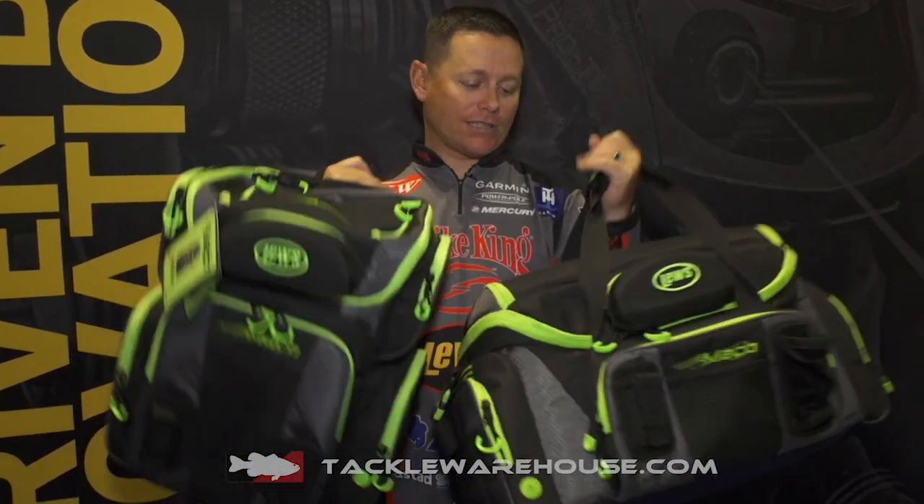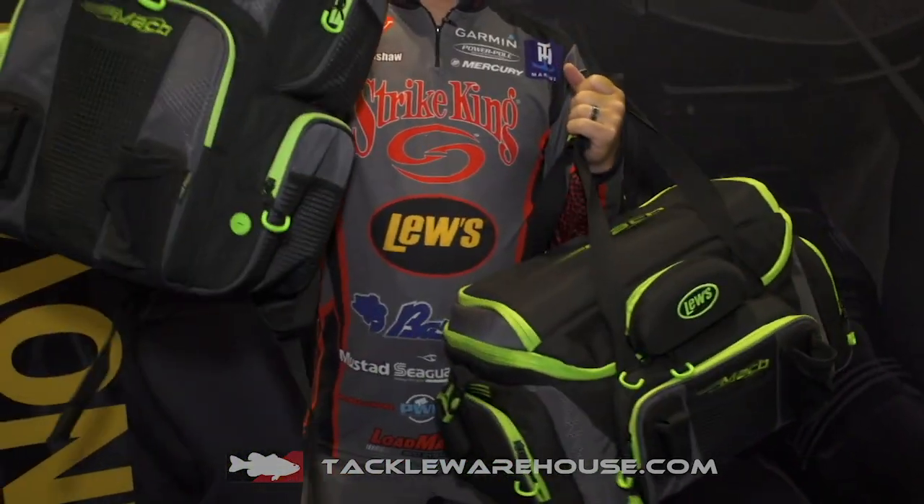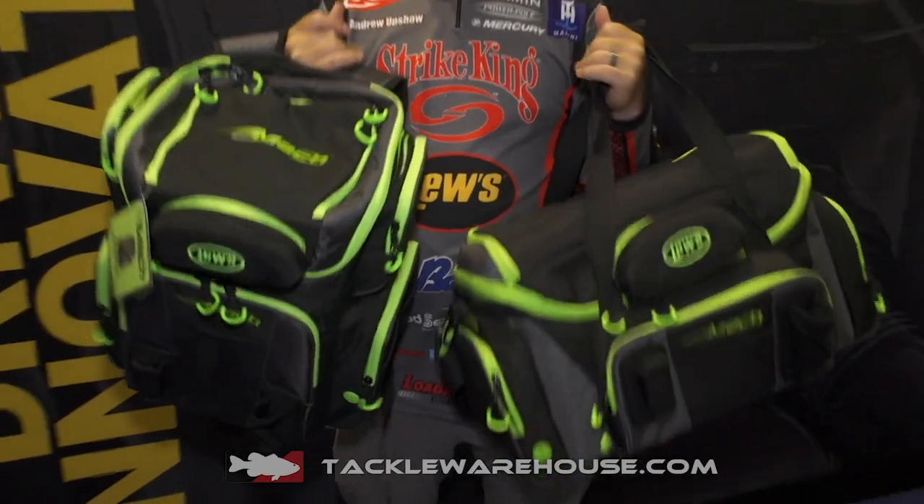Hey guys, welcome to ICAST 2019. I'm Lou's Pro Andrew Upshaw and I'm going to talk to you about two new products that we have from Lou's: the Mock Tackle Bag and the Hatchback Bag. Both of these bags are available for pre-order at Tackle Warehouse.